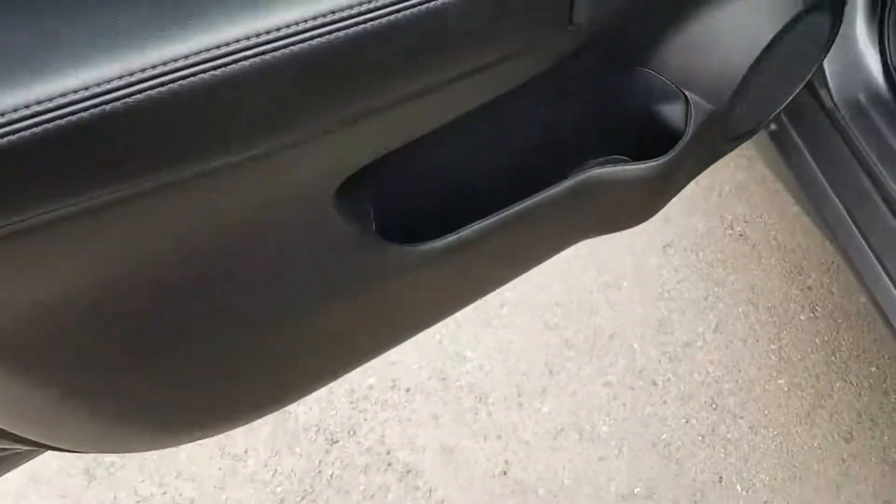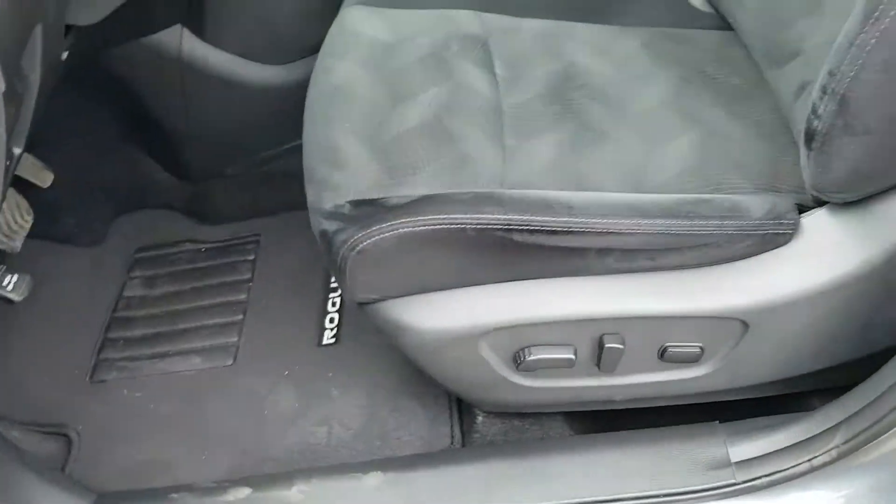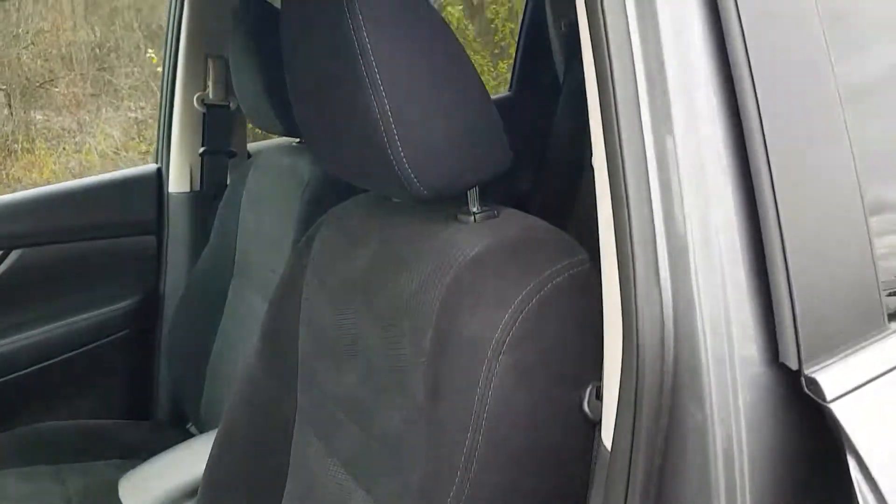Looking in the door here we do have power options — windows, locks, mirrors — cloth interior, and power seating on the driver's seat.